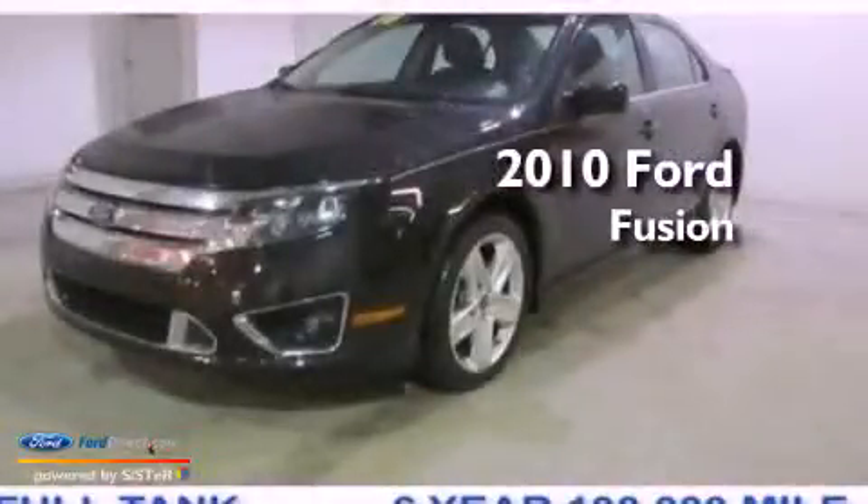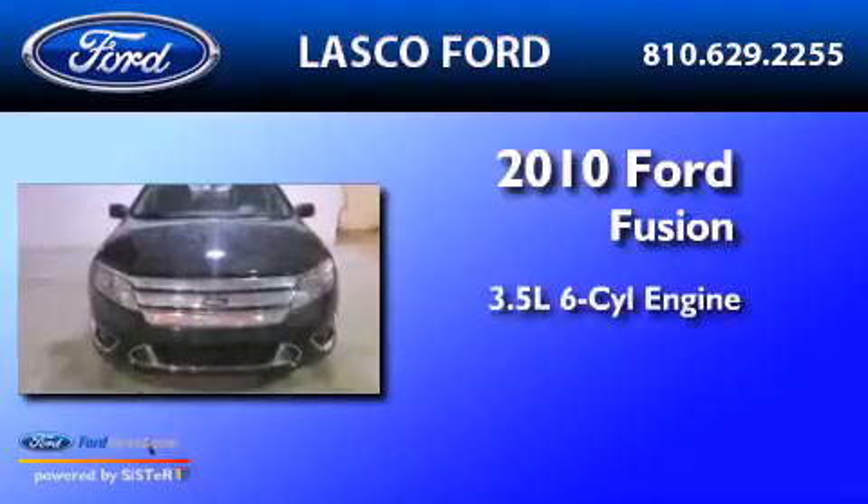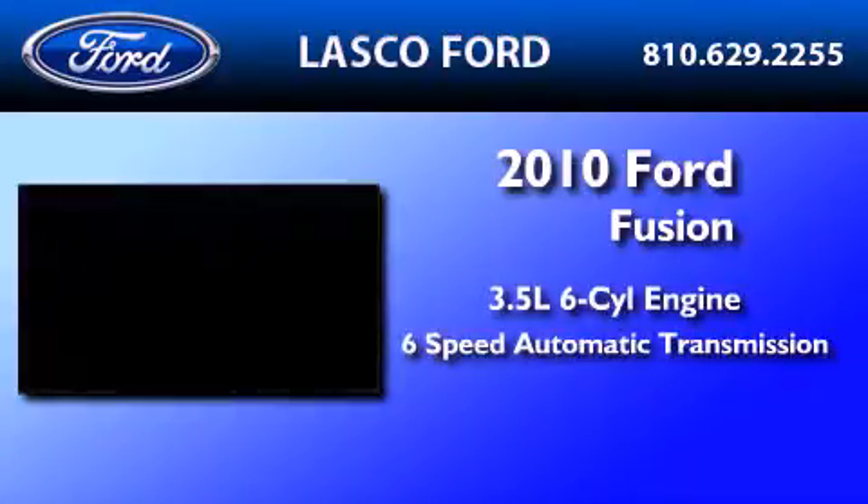This is a certified pre-owned 2010 Ford Fusion. It has a 3.5-liter 6-cylinder engine and a 6-speed automatic transmission.